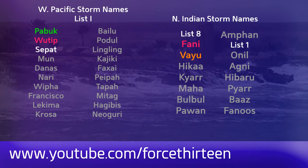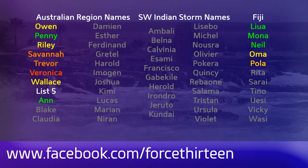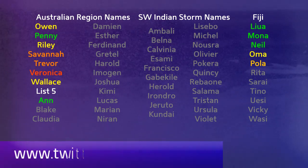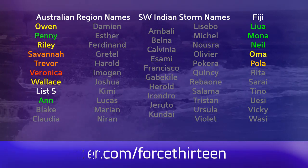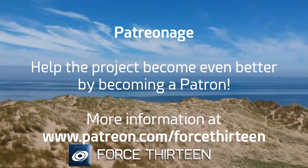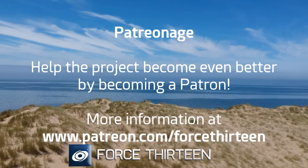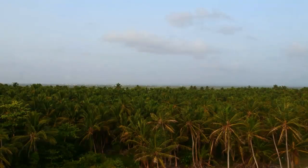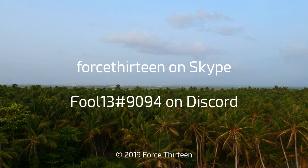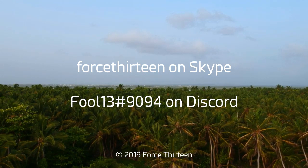You can find Force 13's outlets at the website force13.com with the latest. Search Force 13 on YouTube if you're not there already, and subscribe if you haven't. You can also find our Facebook and Twitter outlets — search Force 13. The new South West Indian Ocean names are there now as well; the first name on that list this season is Ambali. You can help the project by becoming a patron at patreon.com/Force13, contact on Discord at fool13 extension 9094, or Force13 on Skype.